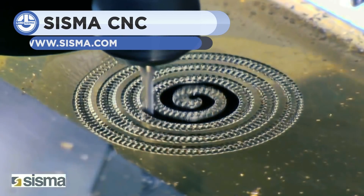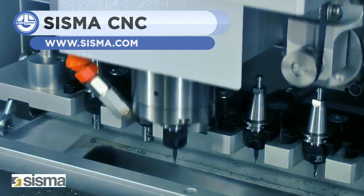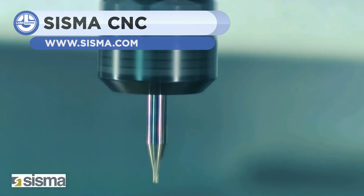Next, we will see how CISMA uses CNC and other machining techniques to create complex and beautiful products.